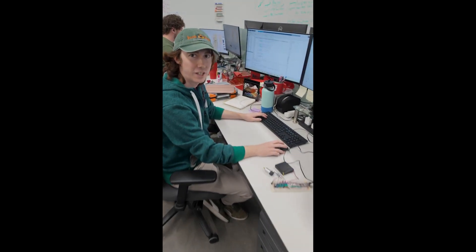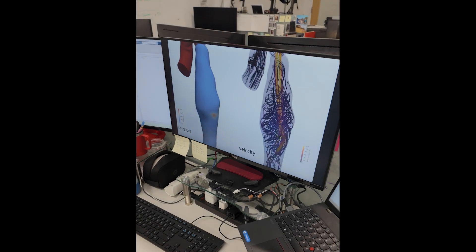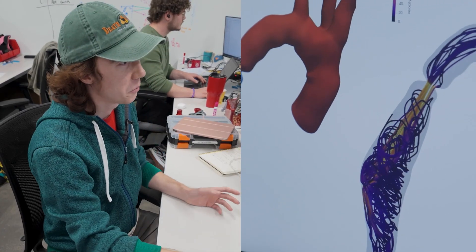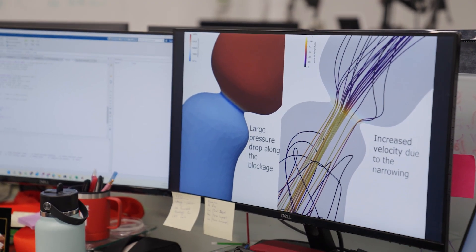Hey Hunor, tell me a little bit about your research. I'm working on blood flow simulations — we are using computational fluid dynamics to simulate how blood flows in certain arteries. I like mechanical engineering because it's so broad and it brings together so many different aspects of engineering.